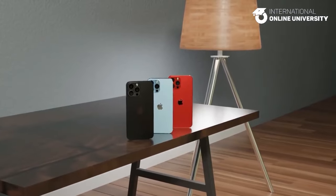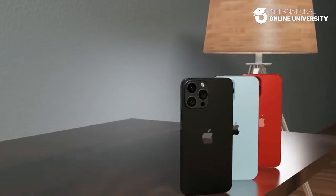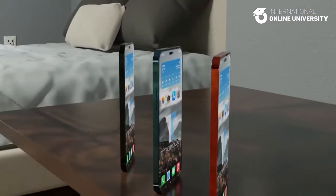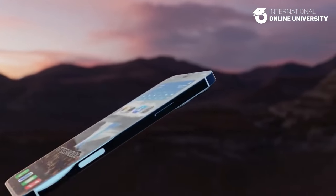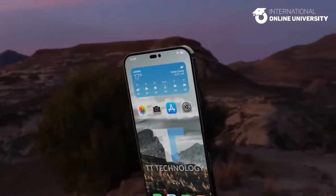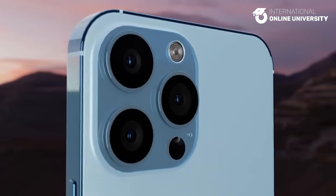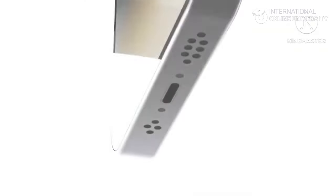Pricing. The standard iPhone 15 models experienced a surge in component prices, reaching a historic high with a 16% increase compared to the iPhone 14 models. Despite absorbing the elevated production costs for the iPhone 15 lineup, Apple might find it necessary to raise prices when launching the iPhone 16 to safeguard its overall revenue. Launch Date. The anticipated release for the iPhone 16 models is scheduled for September 2024, following the introduction of the iPhone 15 models in 2023.